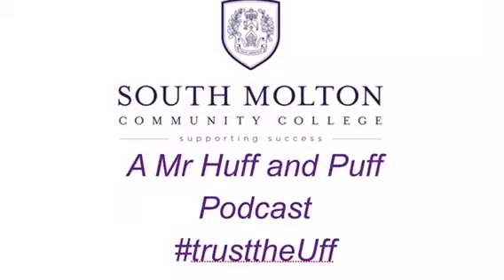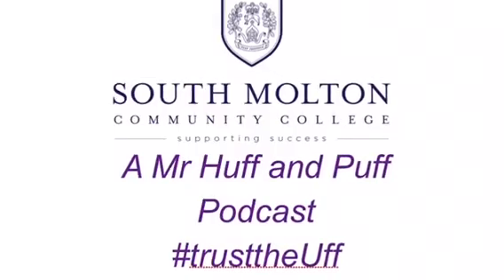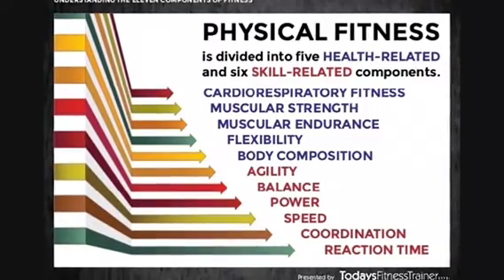Hello and welcome to another Mr Huff and Puff podcast. This one is on the components of fitness. The components of fitness are split into two categories: health-related fitness and skill-related fitness.